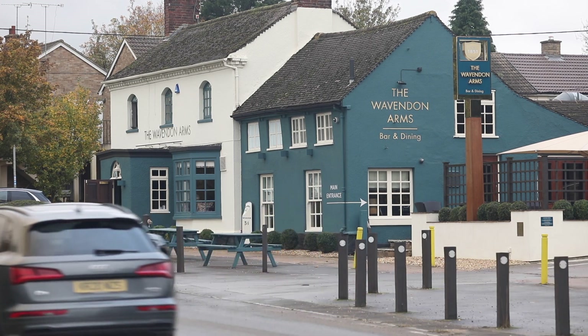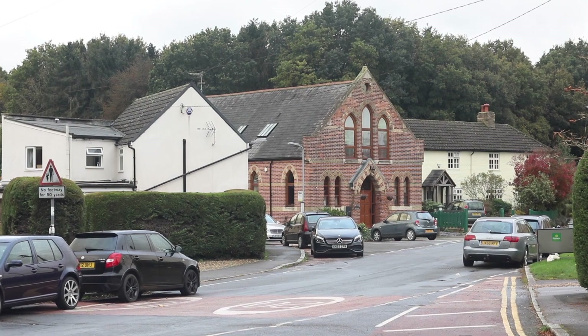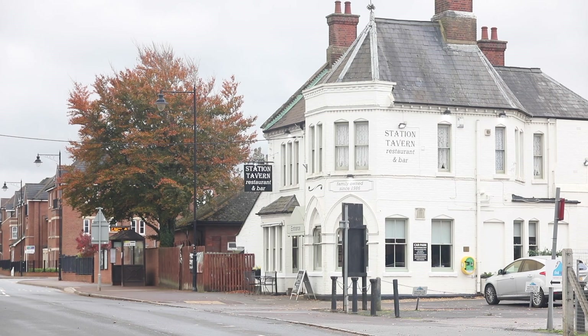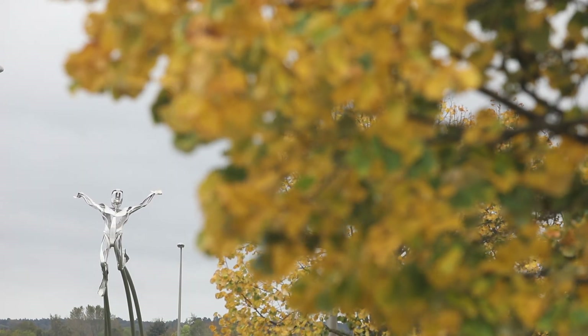The thing that attracted me most to Glead Farm was precisely the area. It's close to family, close to work, close to my gym, and it's also in the village which I really like. It's also touching distance to the centre of Milton Keynes, so it has everything on your doorstep.